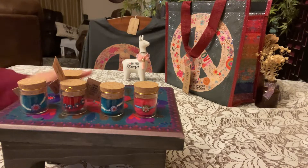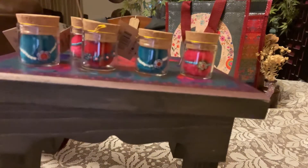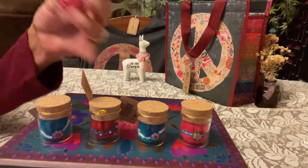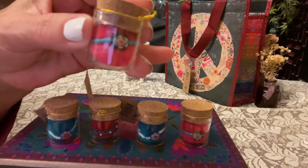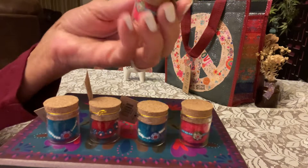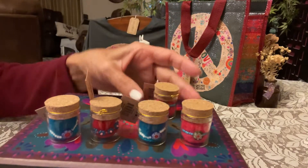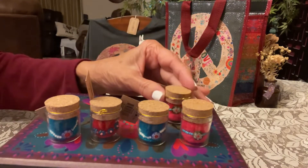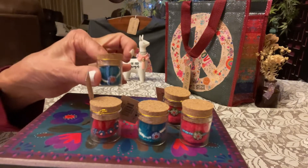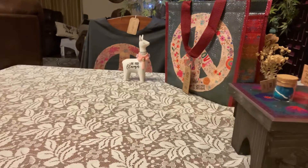Hi everybody! I put these rings on this little riser so you could see them better. They're just elastic and they're from Natural Life. You can see that they are a ring — isn't that cute? Very giftable. Look how tiny that is in the little jar, so cute. I may take some pictures so you can see things better, but I want to put them on the riser because I'm going to gift these — maybe not as Christmas gifts but as needed.